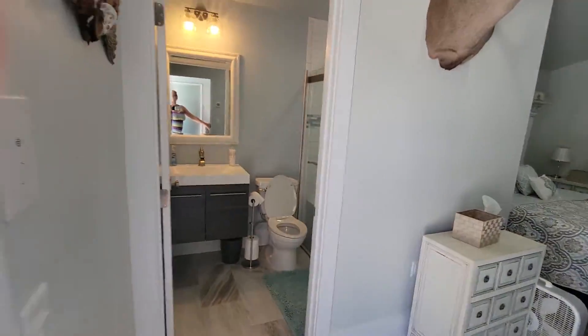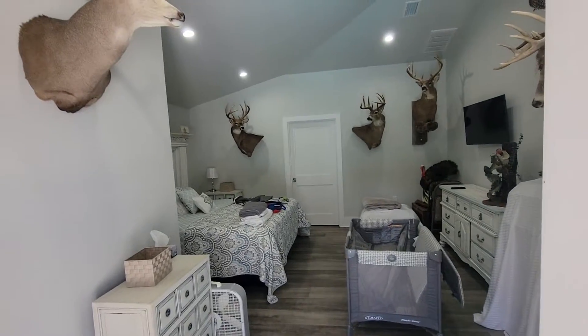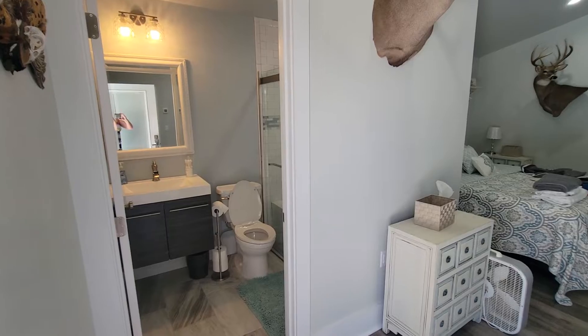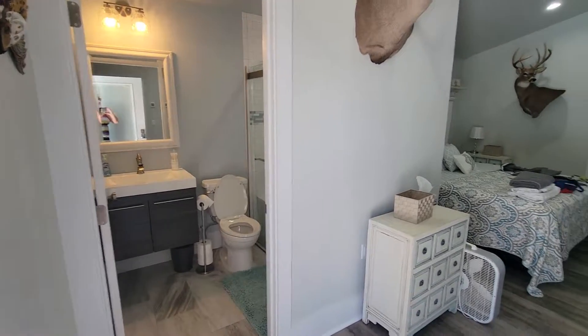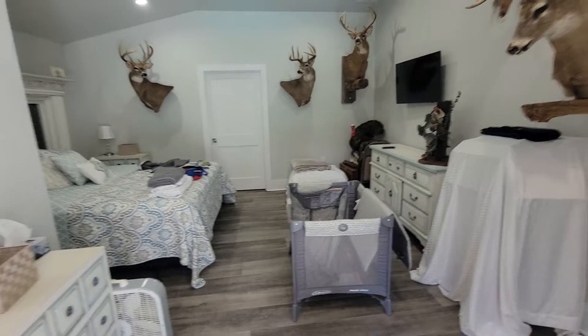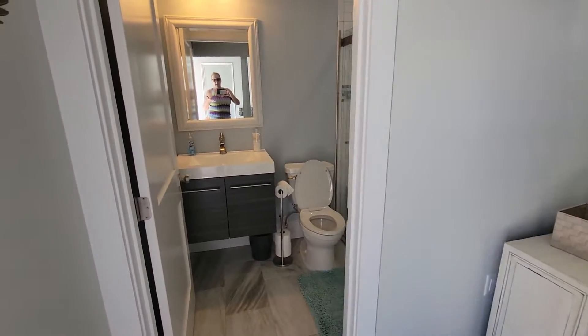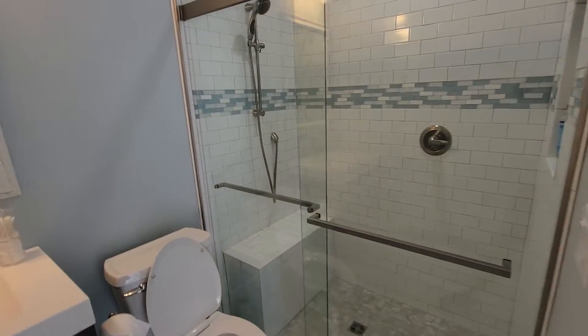Now this pool bathroom — the thing about this is it's the closest bathroom to the pool, so during the Saturday night party, this is going to be one of the bathrooms for people to access. So my thought is, if you guys are in here with Fox, then we may want to put him in the back bedroom if people are coming in and using the bathroom.